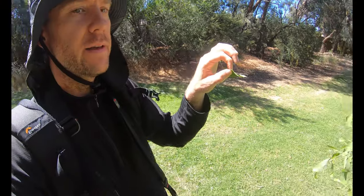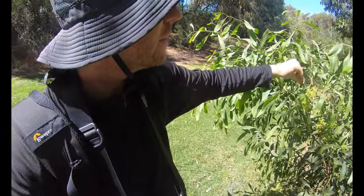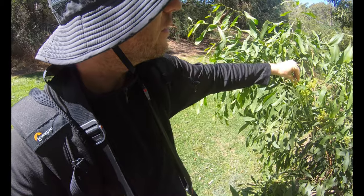They are still mating. I'm gonna just place them back somewhere here so they can go on with their business.